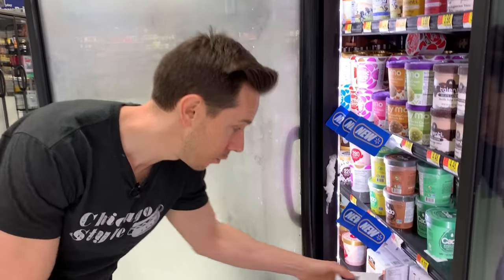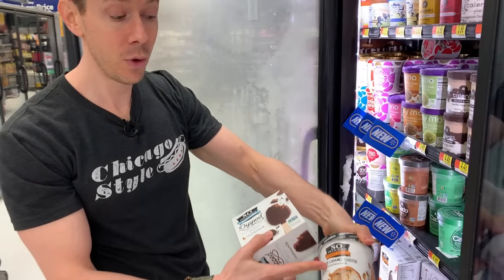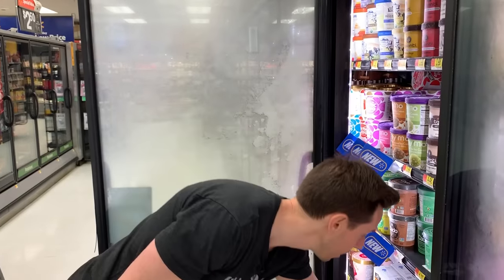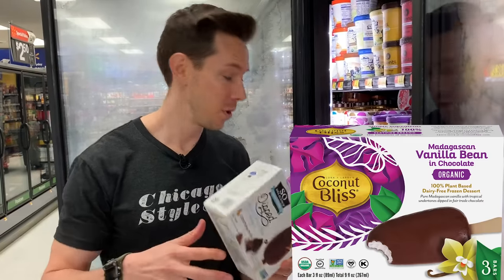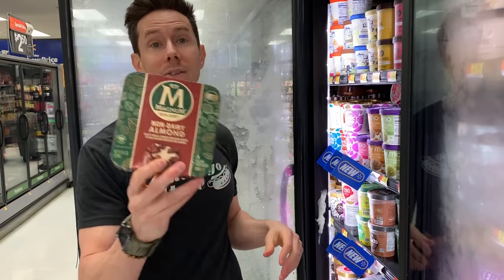Moving to dairy-free bars — So Delicious makes fantastic bars. When you're buying So Delicious, I would always get the cashew milk one because cashews are really rich, fatty, and dense, giving a way better texture than coconut or almond. It does have high sugar at 18 grams for half a cup, but if you want dairy-free, this is a fantastic bar. Right next to it is a Magnum plant-based dairy bar, but the ingredients have natural flavorings, trans fat in the form of mono and diglycerides, carrageenan, and GMO wheat and corn. So stay away from that one for sure.